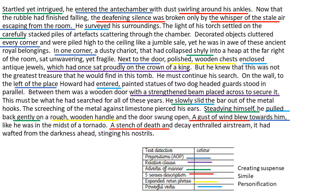I've got a relative clause in purple — two of them. A subordinating clause doesn't make sense on its own, but it becomes a relative clause by adding a W word. So 'which had once sat proudly on the crown of a king' doesn't make sense alone, but when added to the main clause it creates a good sentence. I've also got adverbs of manner — remember they don't always have to end in L-Y. So he gently, slowly, carefully did something. But I've also got two that don't end in L-Y, like 'steadying himself', which tells me how he's moving.